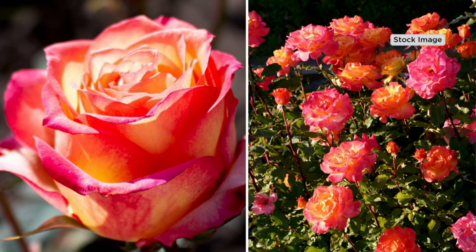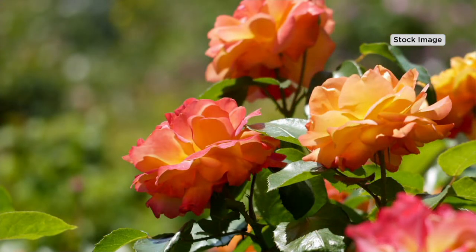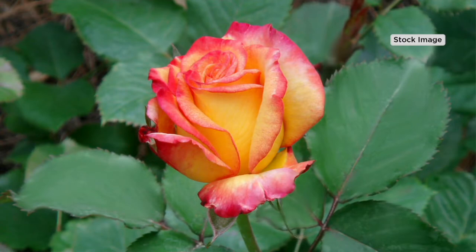These roses are gorgeous and colorful, and each blossom goes through three stages. It gives you yellow, then transitions into a lush pink, and then it gives you a tropical sunset color in its lifespan. Unbelievable.